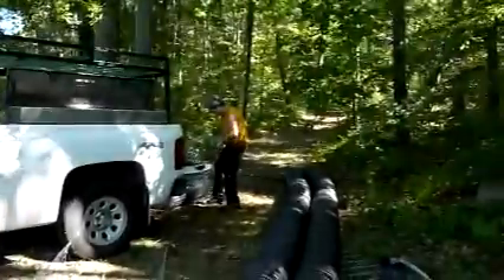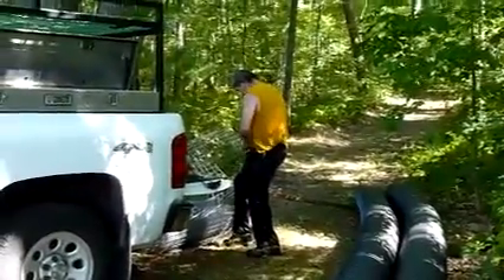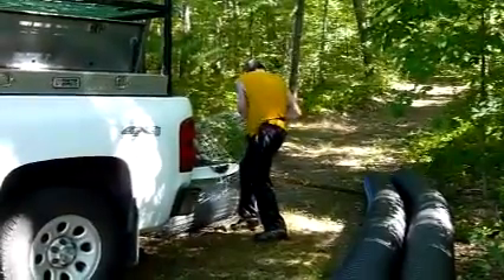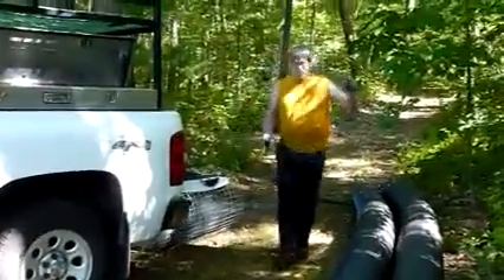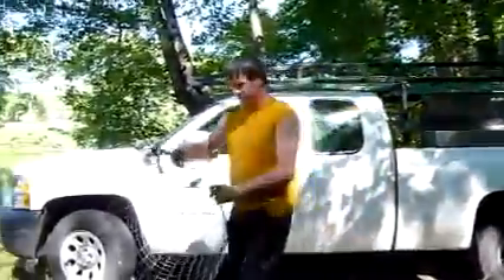Mike Callahan, president of Beaver Solutions, is constructing various mechanisms to put beaver deceiver pipes into a cage around the culvert — the outlet pipe — to allow us to draw the pond down even if the beavers object and attempt to block the pipe.